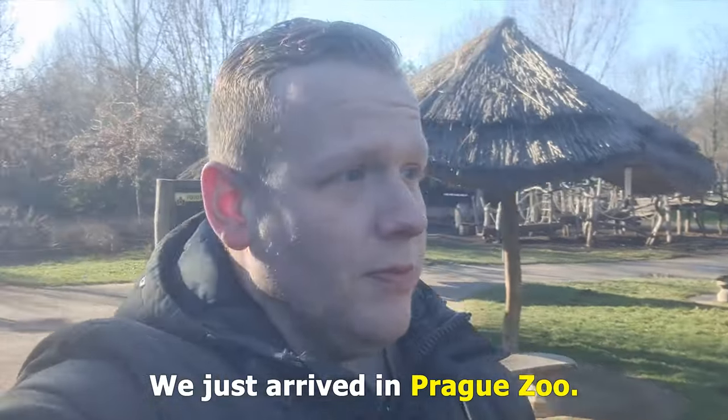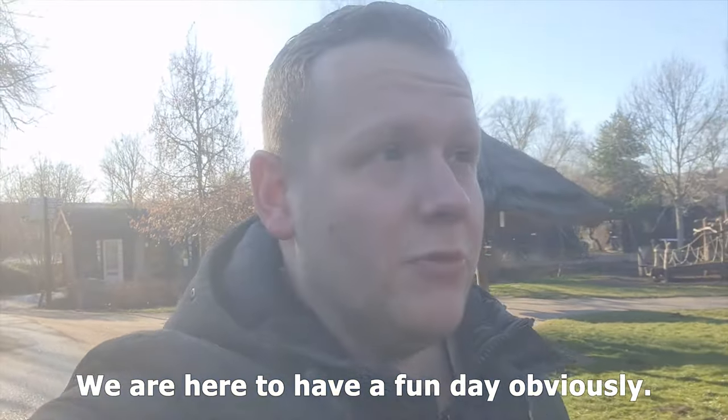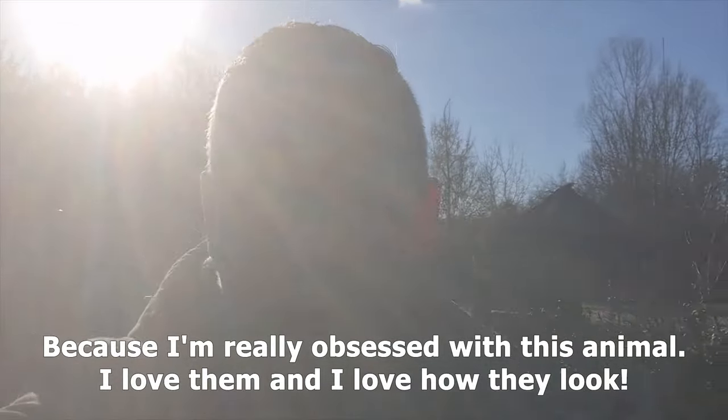We just arrived at the Prague Zoo and we are just here to have a fun day, obviously, but we're also here to see the shoebill stork because I'm really obsessed with these animals. I love them and I love how they do.